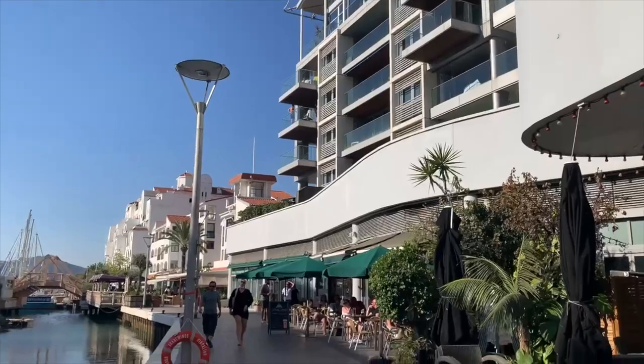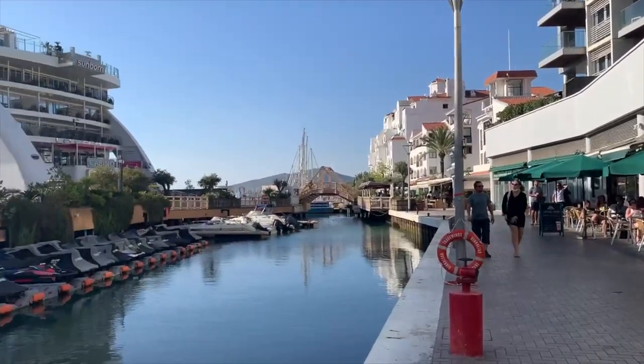We finished our day and decided that we were missing a bit of British food and beer, so we headed to a great British pub in Gibraltar and enjoyed some beers, fish and chips, and steak and ale pie.